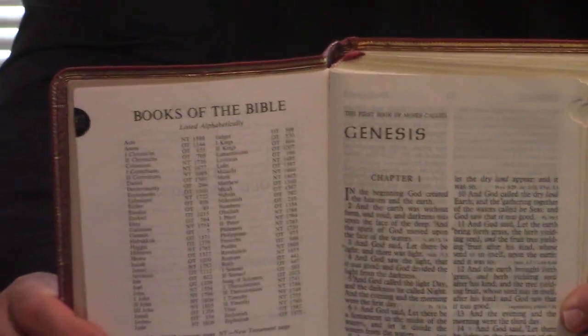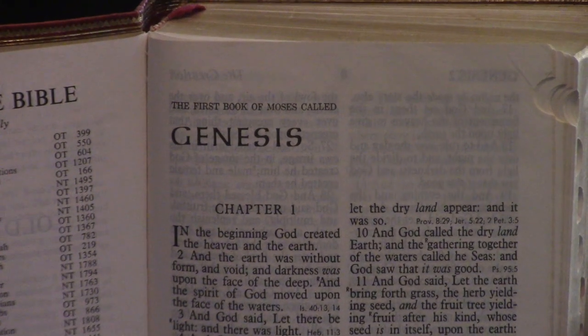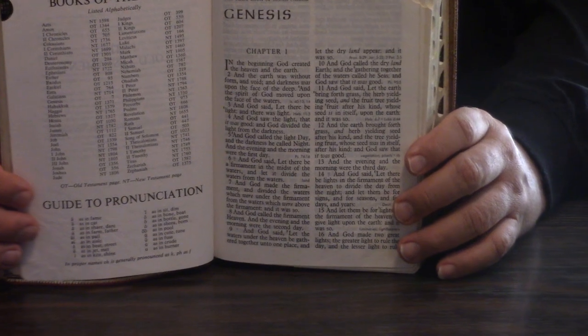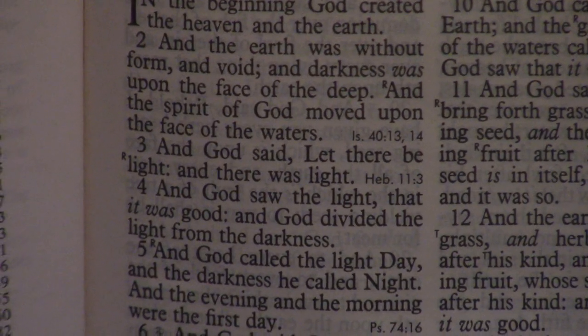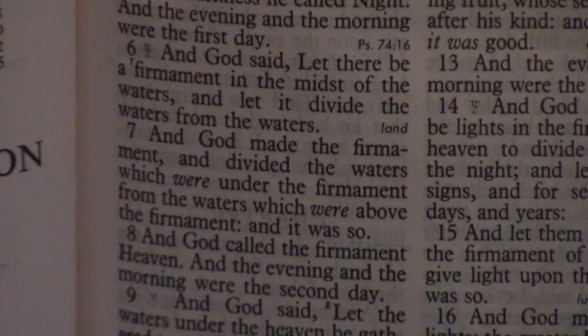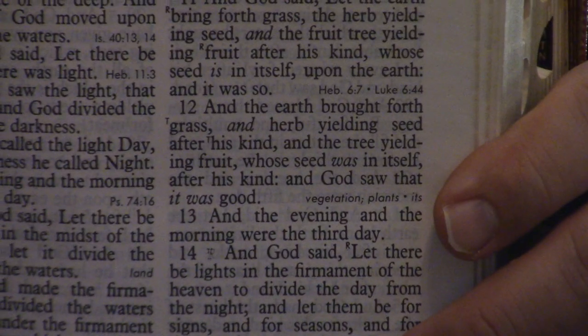One of the other things besides the size and the print: Nelson came up with handy references that — and this is still my favorite reference system — the references are at the end of the verse. This allowed them to make the print bigger because you didn't necessarily have to take up too much room with center column references or references on the side.